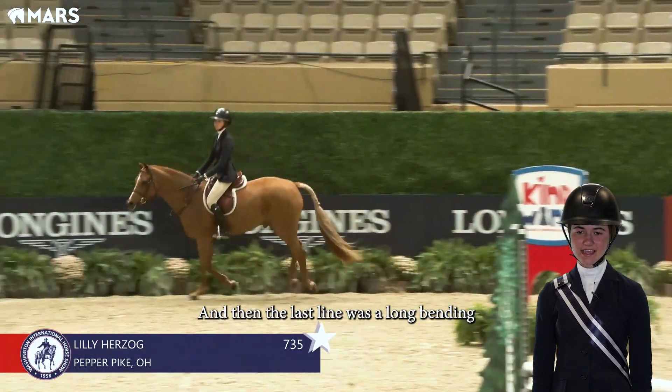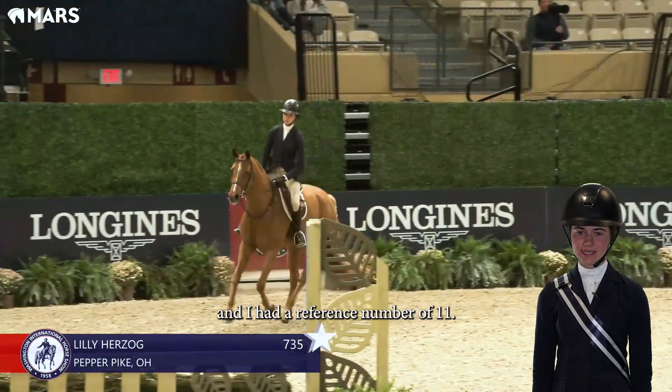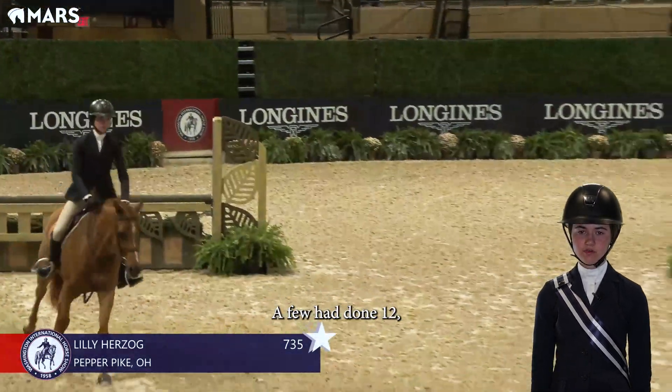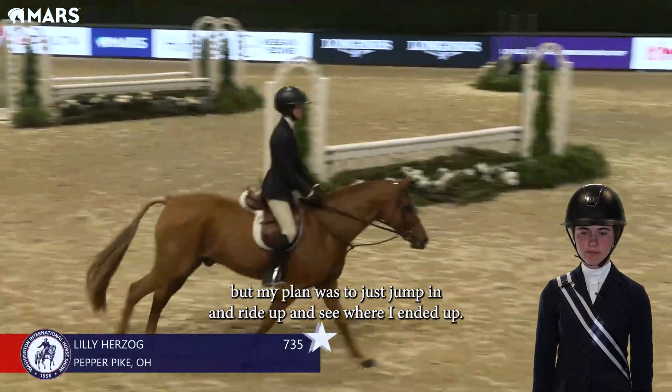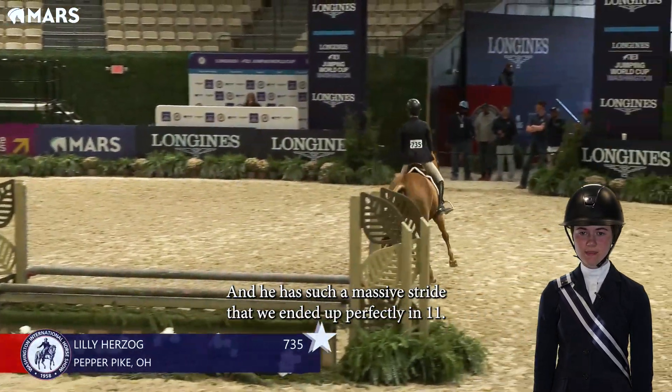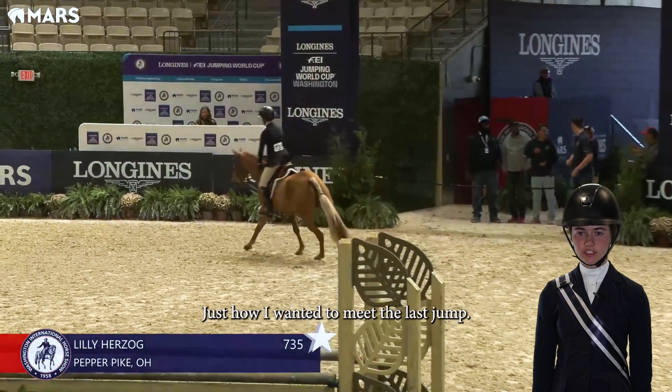The last line was a long bending and I had a reference number of 11. A few had done 12, but my plan was to just jump in and ride up and see where I ended up. He has such a massive stride that we ended up perfectly in 11, just how I wanted to meet the last jump.